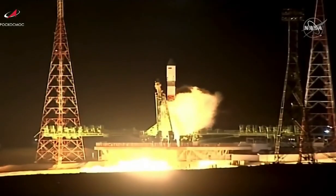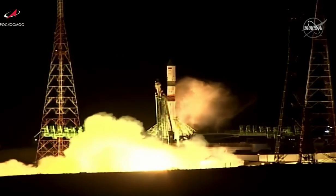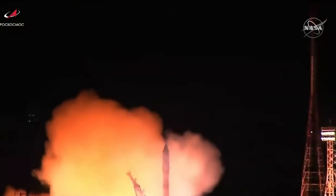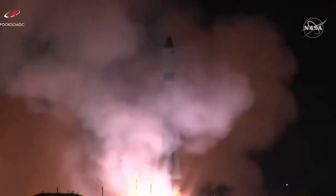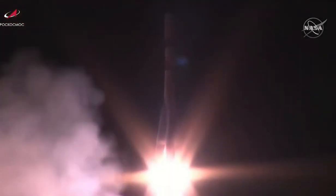Engine sequence start. We have engine ignition, turbo pumps building up to flight speed, and liftoff. Liftoff of Progress 79, the next vehicle in the supply chain to the International Space Station.